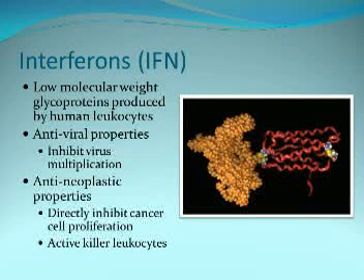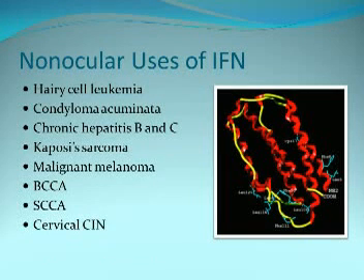Interferon is really my favorite way to treat these tumors now. These are a group of low-molecular-weight glycoproteins that have both antiviral and antineoplastic properties. It's used in other parts of the body for hairy cell leukemia, condyloma (HPV), chronic hepatitis B and C, Kaposi's sarcoma, and other tumors.